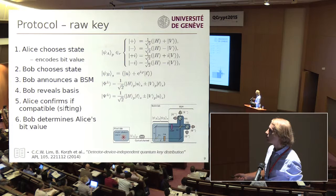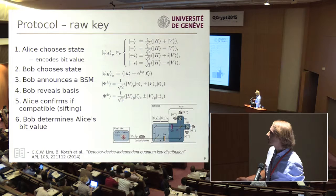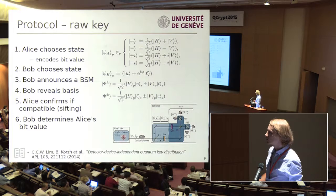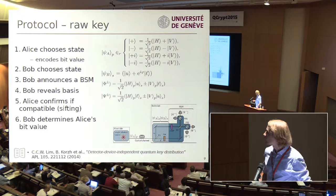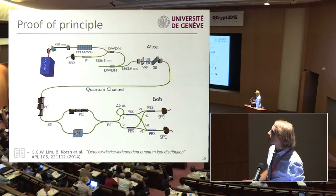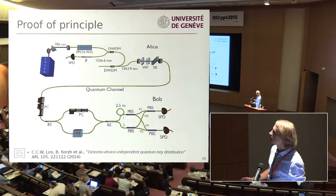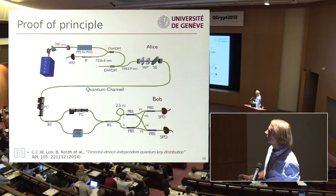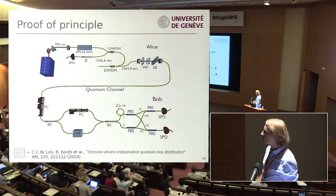This is kind of an in-between of a prepare-and-measure scheme and an MDI scheme, bridging the gap between them. Although we can't say the entire measurement device is completely untrusted, we can be less trusting of our detectors while the linear optics section remains well-characterized and trusted. The protocol runs very similarly to MDI: Alice chooses her state and sends it to Bob, he encodes his state in the same photon, announces when there's a Bell state measurement together with the basis he chose, and if Alice chose a compatible basis it functions like a sifting procedure in BB84.